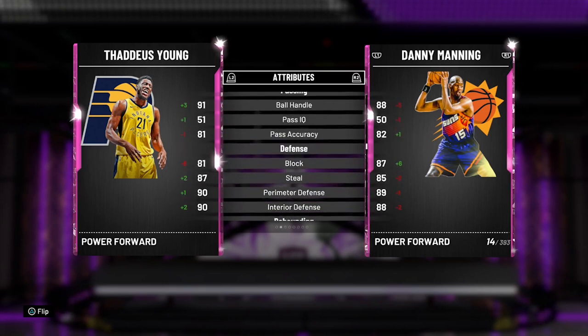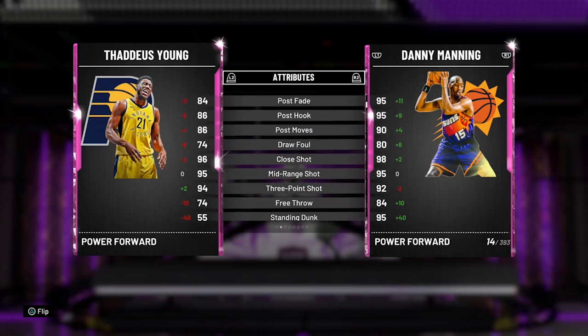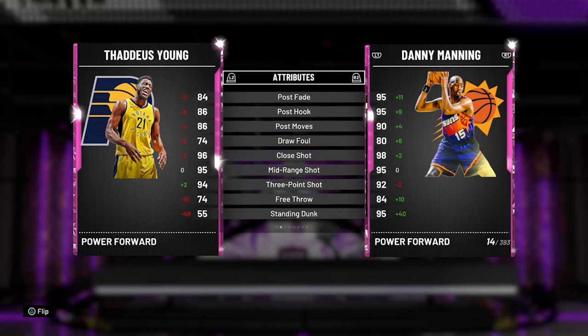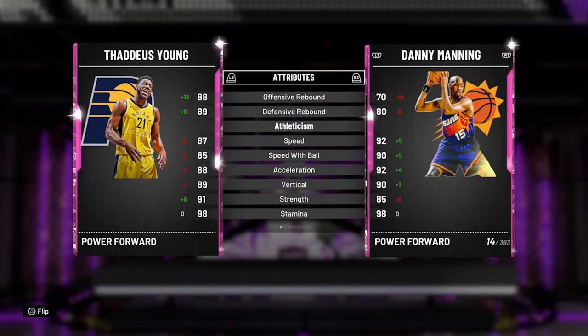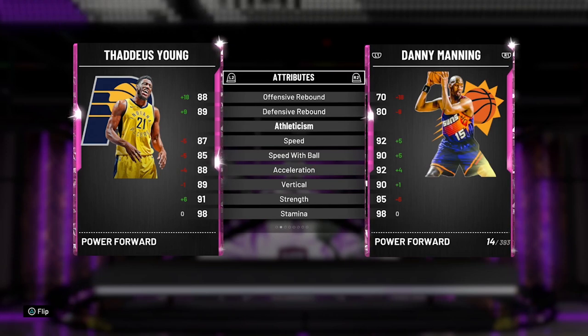Thaddeus has a 94 three-pointer with a 92 layup. Danny Manning is better at offense all around, he's a taller body so he's a better standing dunk. Stat-wise Danny Manning might be better — 91 ball handle for Thad, better defense for Thad, better rebounding. But the thing about Thaddeus Young is that he does have Base 98, which is probably the best jump shot in the game. Go out there and cook — I've gotten cooked by this card plenty of times.